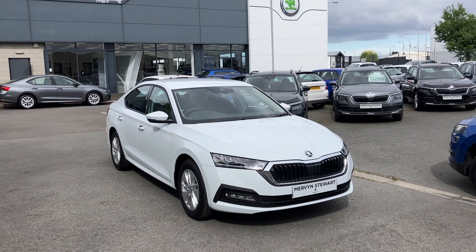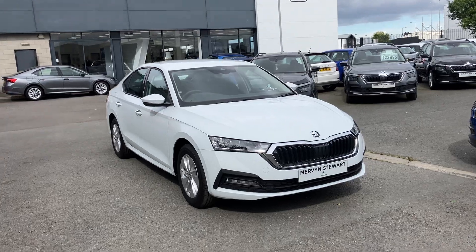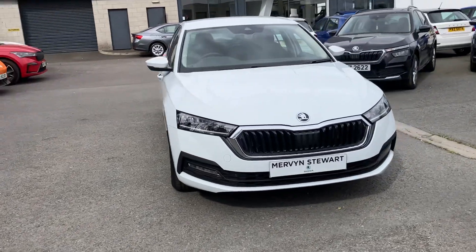Good afternoon customers, welcome onto our forecourt of Mervyn Stewart Skoda Belfast. Here to show you a gorgeous Skoda Octavia AC that's just arrived into our stock.